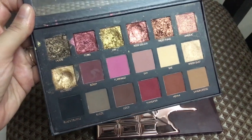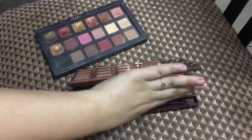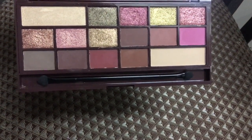This is the Huda Beauty Rose Gold Palette and it has 18 shades in it and it's around 5,800 rupees here in India. So if anyone loves the color concept and doesn't really want to spend so much, here is a dupe.